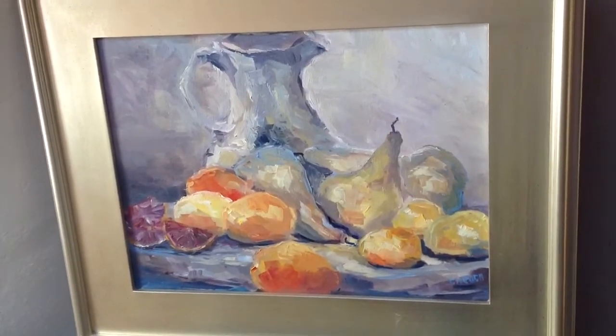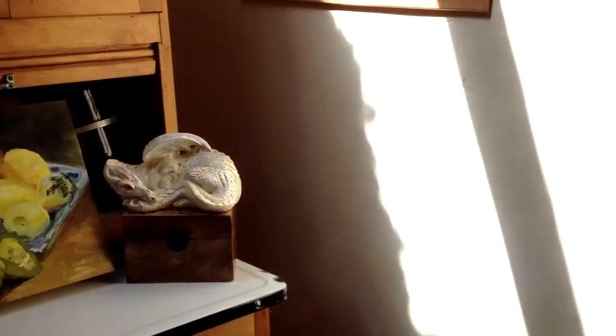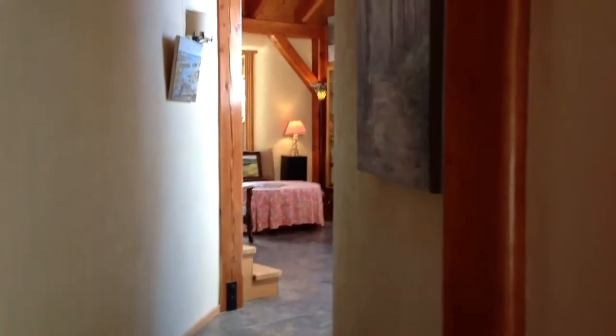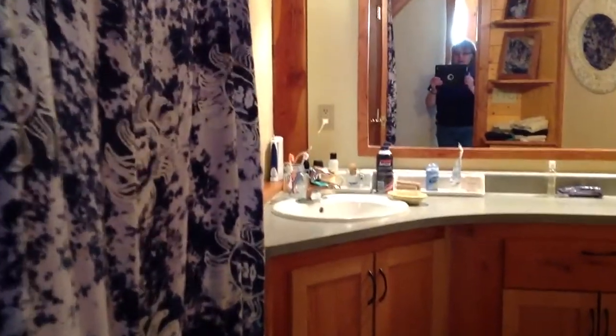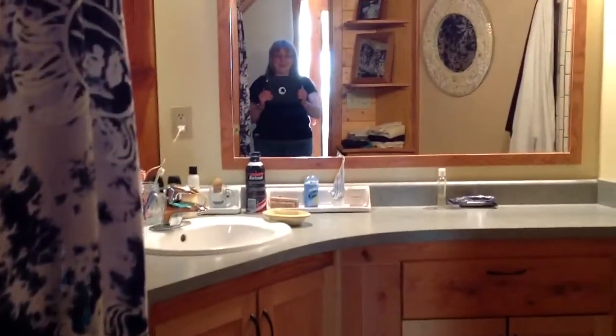Lots of familiar pieces for you here. Now, off with the shoes and in we go. The first thing you'll notice is our curved hallway. Just in case you need to use the facilities, they're right here on the left. Oh, and hello — I suppose I could wave, but it's very hard to be the camera woman and wave at the same time.